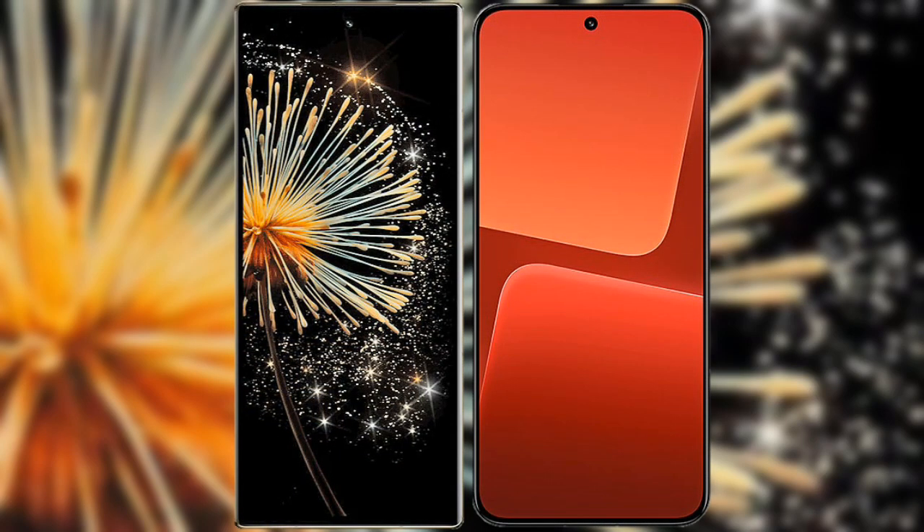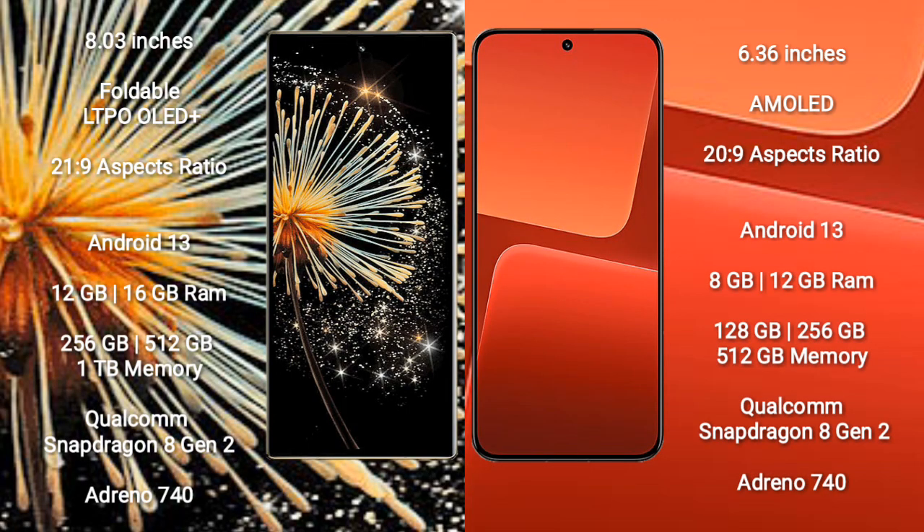I will compare the new Xiaomi Mix Fold 3 with Xiaomi 13. Xiaomi Mix Fold 3 comes with an 8-inch foldable LTPO OLED Plus display, aspect ratio 21x9. Xiaomi 13 has a 6.36-inch AMOLED display, aspect ratio 20x9.